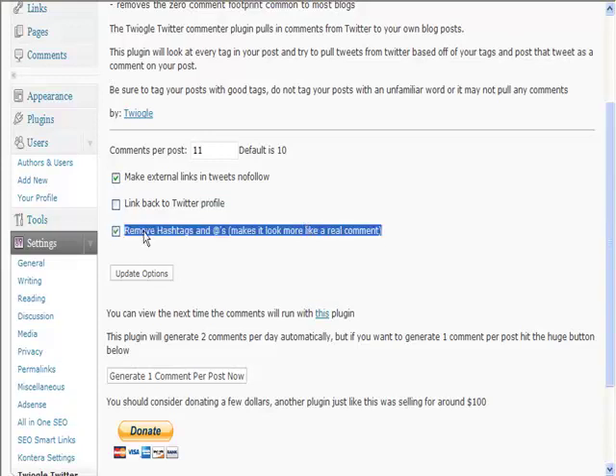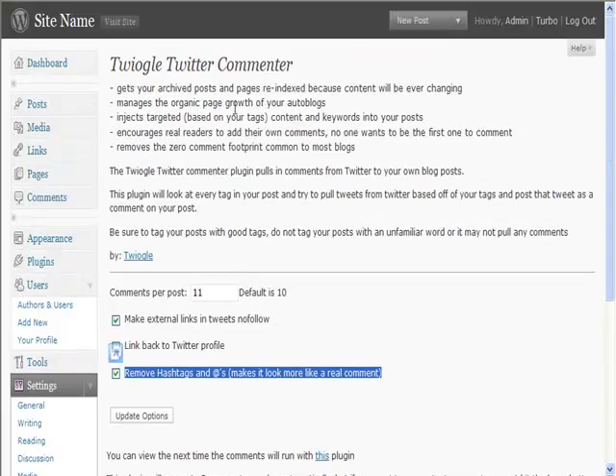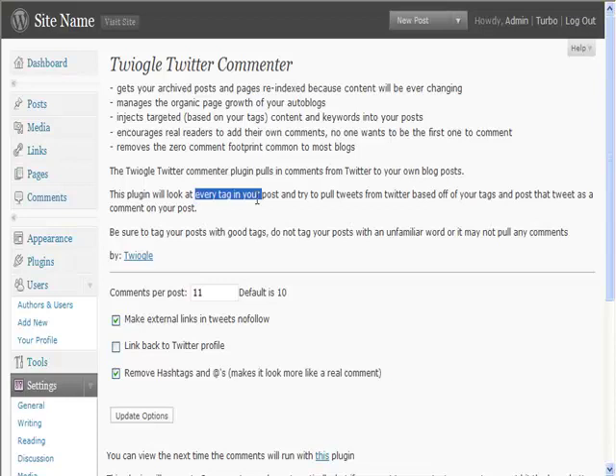Using this option will make sure it looks more like a real comment, so all in all this is going to help you significantly with your auto blog. Do remember to put tags into your posts — you've got to use tags. If they're unfamiliar words you may not get comments, but by using commonly used tags it will pull in tweets for you. Very powerful and effective — it's really going to help your site look more like a genuine blog and less like an auto blog.